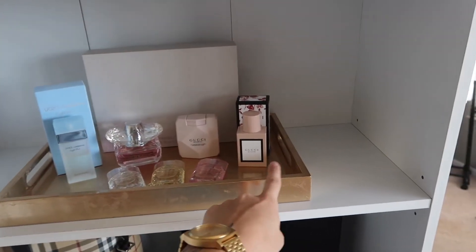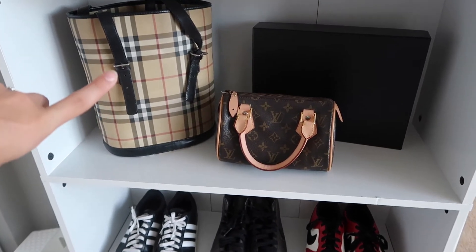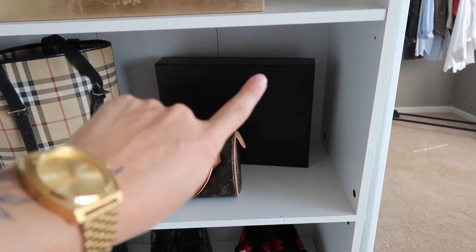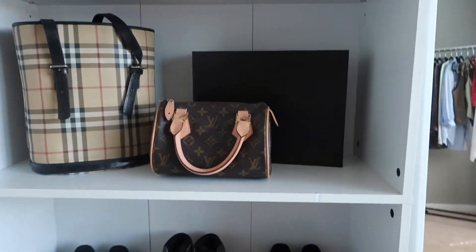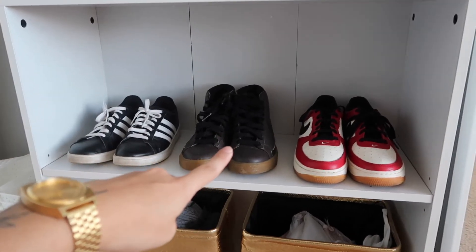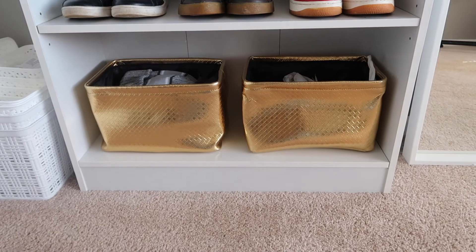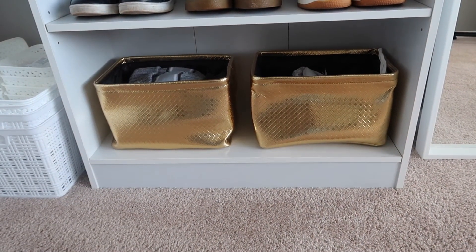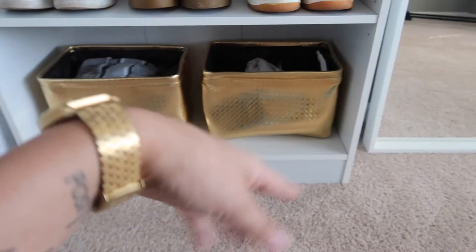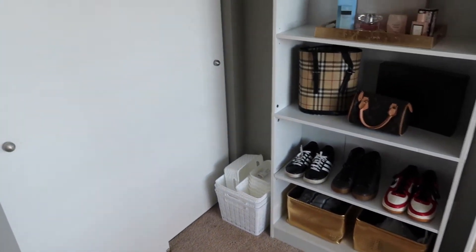This little gold tray is from Ross. Going down to another shelf — more handbags: my vintage Burberry bag, a Louis Vuitton replica bag that I love, and an Alexander Wang wallet pouch kept in its original box. Going down further I have more shoes: my Adidas black shoes, brown Nike high tops, and my red Nike Air Force Ones. Down at the bottom I have two gold bins I got from At Home, and I just keep some of my winter hats in there and some lingerie. These are also storage bins — keep an eye out for an organize-with-me video I'm going to be posting.